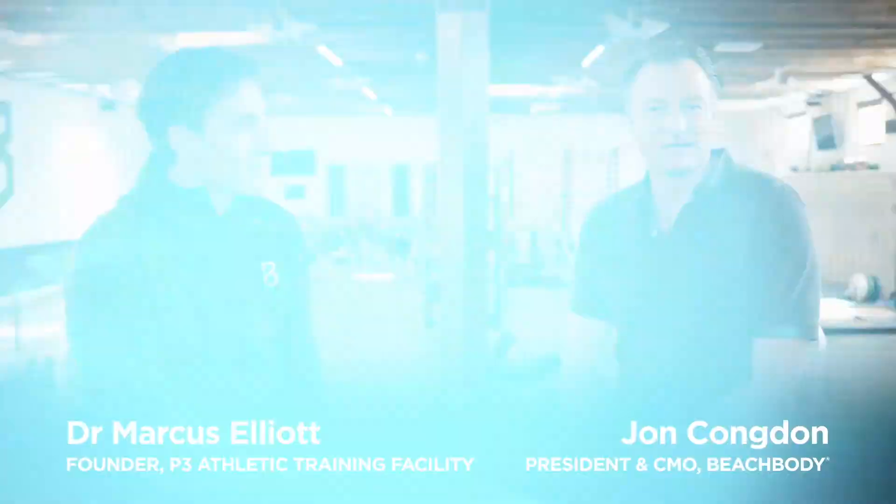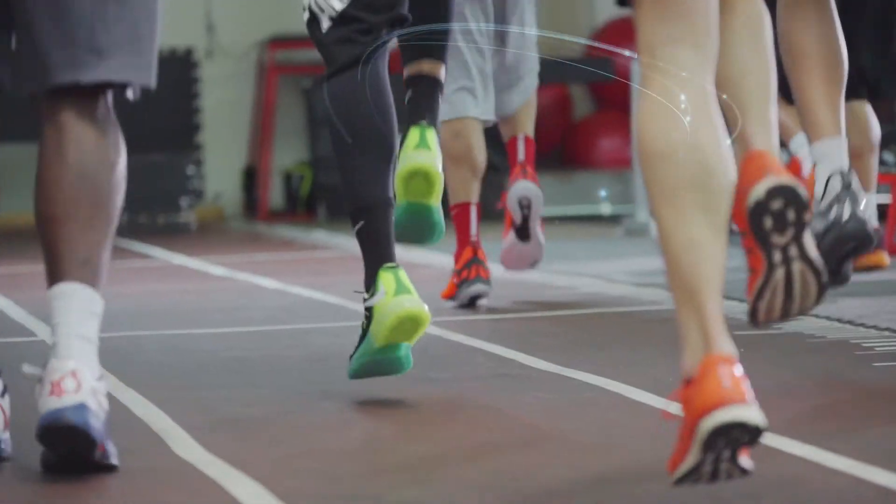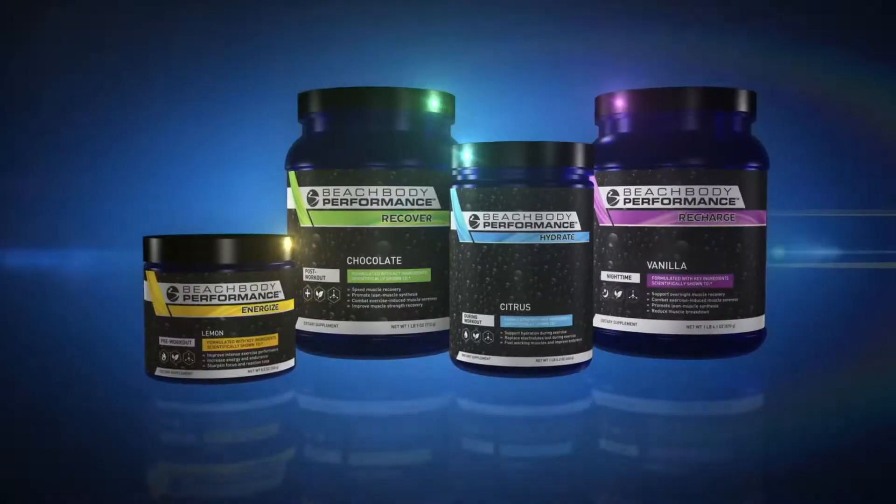Hey guys, John Condon from Beachbody here up at P3 Applied Sports Science Center with Dr. Marcus Elliott. Dr. Marcus Elliott is a trained exercise scientist who is a man sports teams are looking to for answers. His training is in sports science and then in medicine, and he works with the best teams and the best athletes in every sport. Today we're here to talk about Beachbody Performance Line.